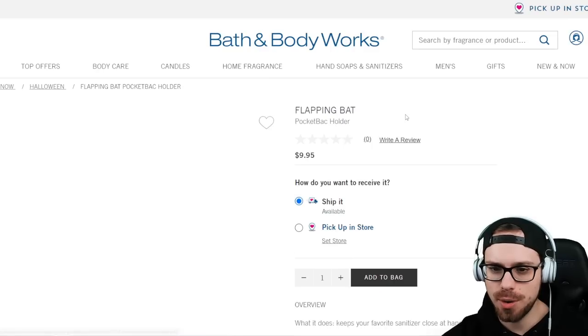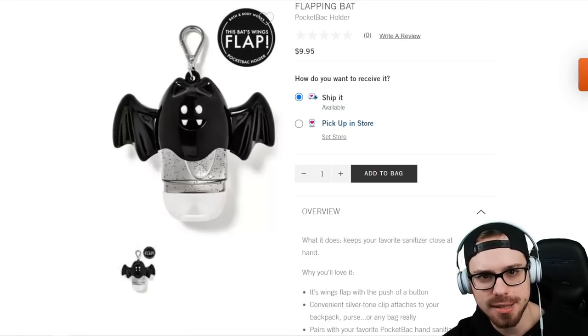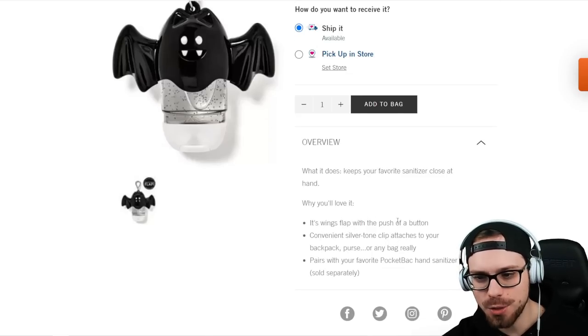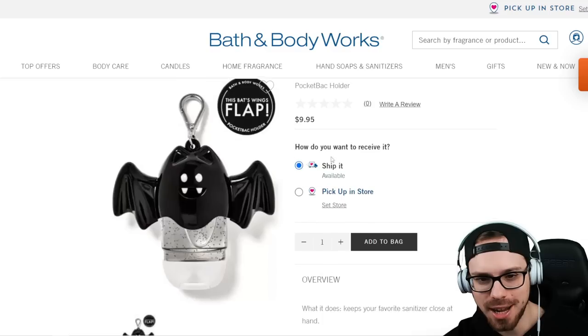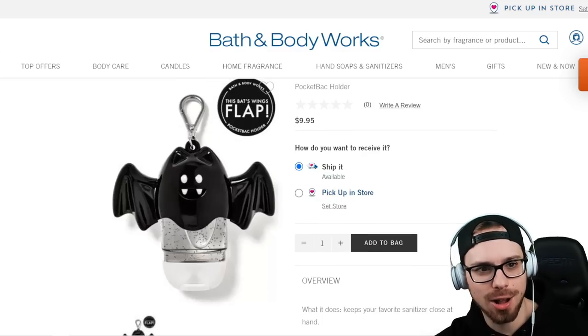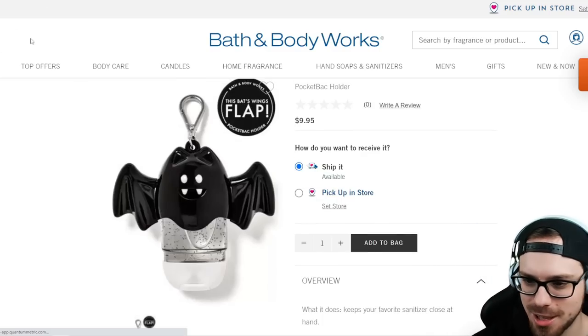This is really cool too — it's a bat sanitizer holder, and it says the wings flap with the push of a button. That's kind of cool, $9.95. I would be pressing that button all day, so I can't get that — but I love the bat look on there.